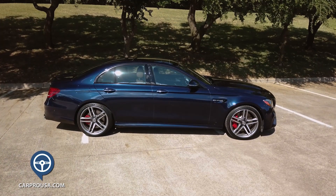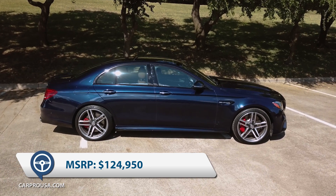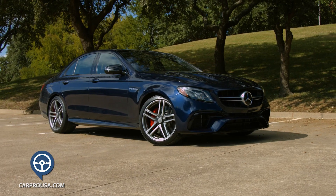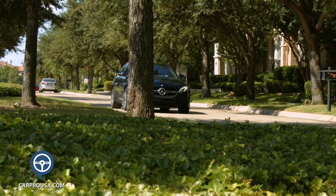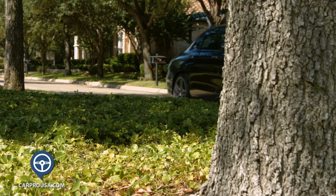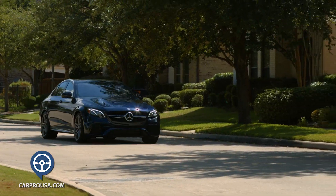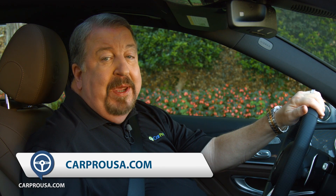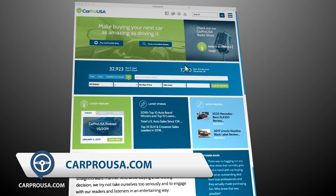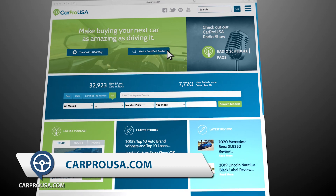All this greatness comes with a hefty price tag. Total MSRP is $124,950. But keep in mind, this is an engineering marvel that can be your comfy luxury sedan or your track-ready race car. Thanks for riding along with us for another CarPro Test Drive, looking at the 2019 Mercedes-Benz AMG E63 S sedan. If you think this may be your dream car, click Certified Dealers at CarProUSA.com to find the Mercedes dealer nearest you.